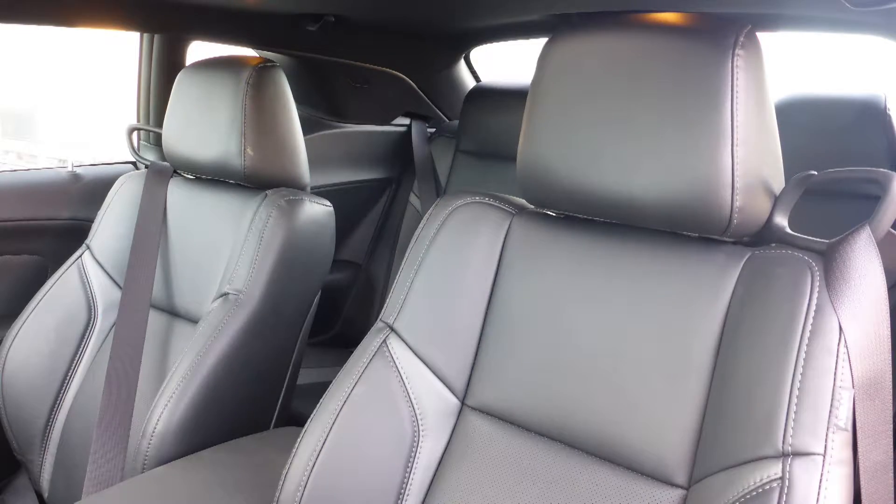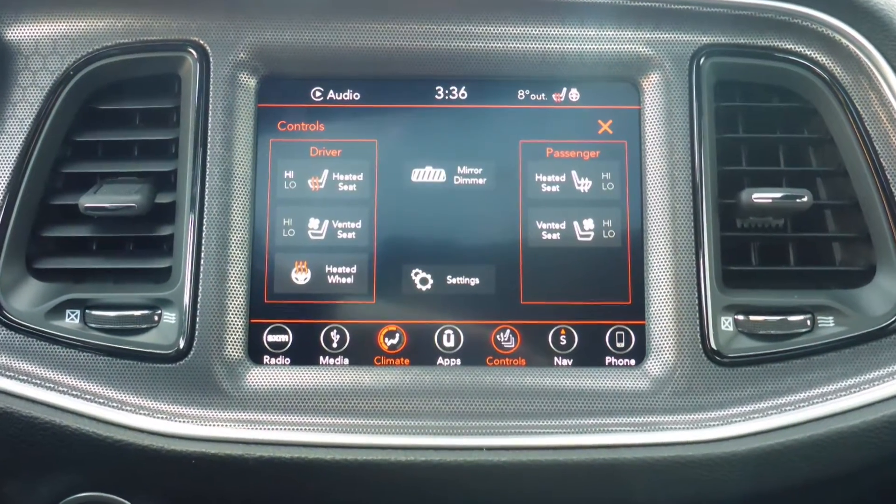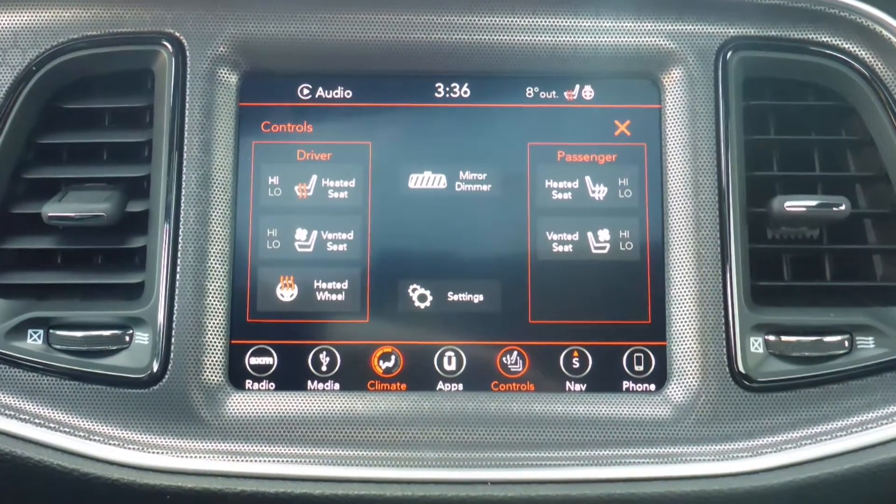Also Sam, the interior features all leather seating with premium stitching and rear folding seats. As well, the front seats and steering wheel are heated, along with ventilated front seats.